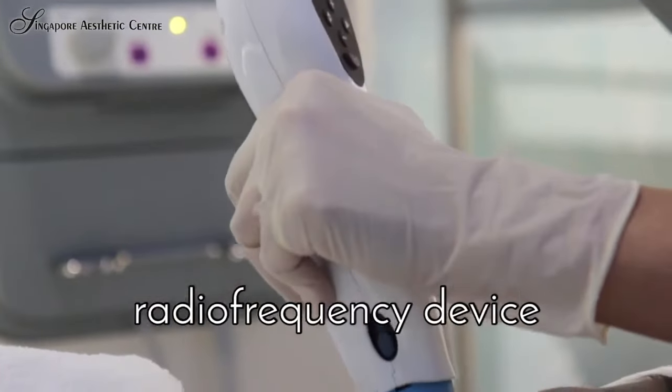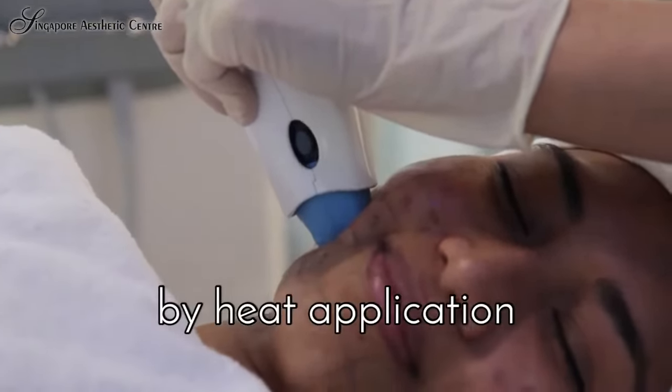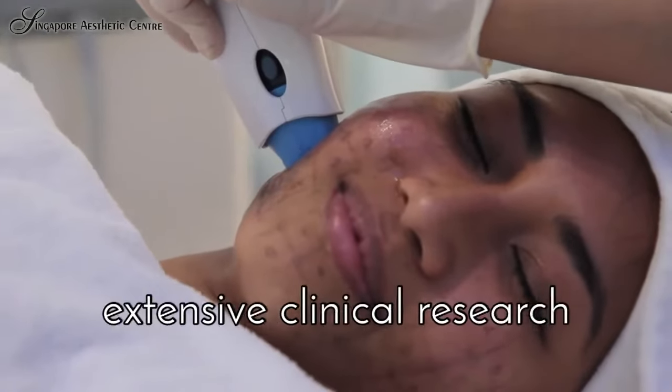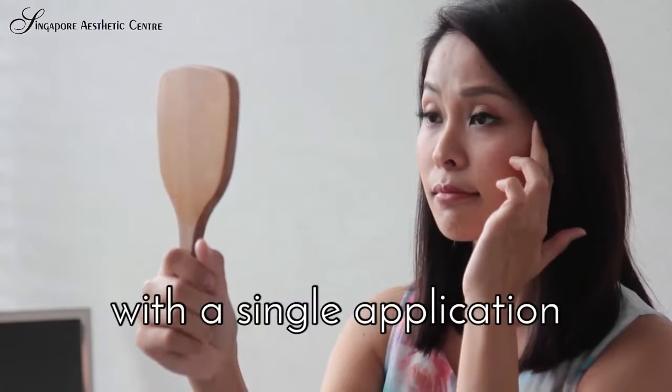Thermage is a medical-grade radiofrequency device which helps skin produce collagen through heat application. It is backed by very extensive clinical research and has been shown to be effective, achieving good results with a single application.